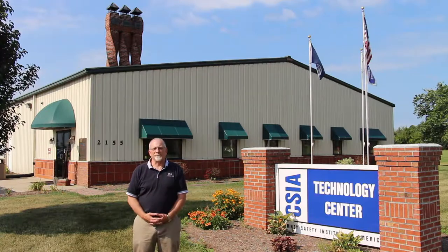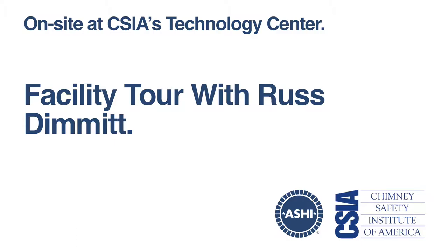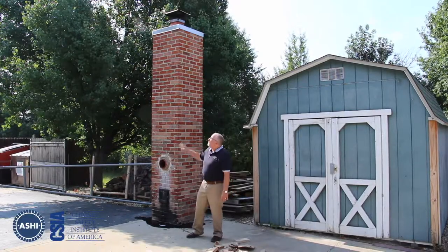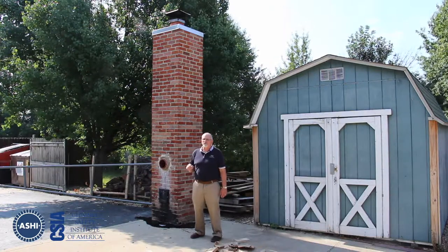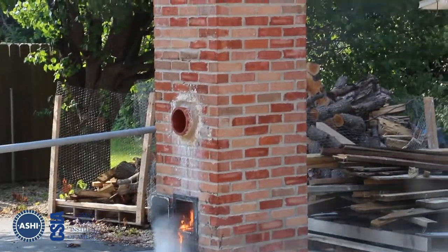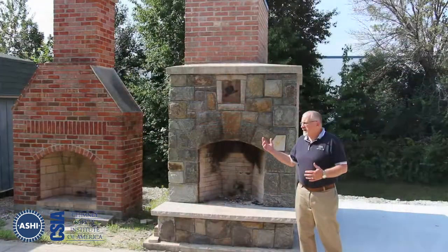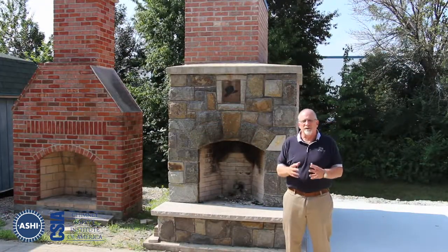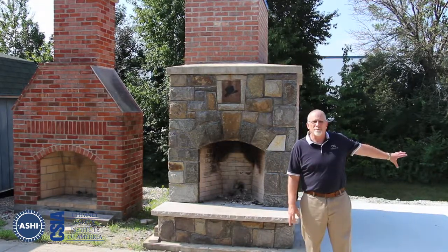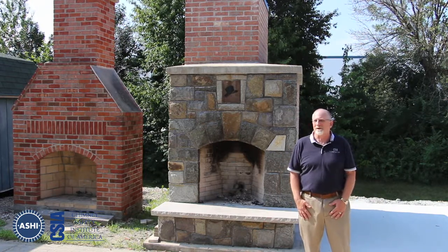We'll take you on a little tour of our facility here. This is one of the chimneys we use in training — we actually reline this one five times a year for our schools, and we have a chimney fire here to demonstrate the damage that chimney fires will do to flue tiles. Here are a couple of fireplaces outside the tech center that we use for training purposes. We can inspect them, run cameras through them. We're going to build a fireplace with every defect we can imagine for inspection purposes, to teach folks what to look for in fireplaces.